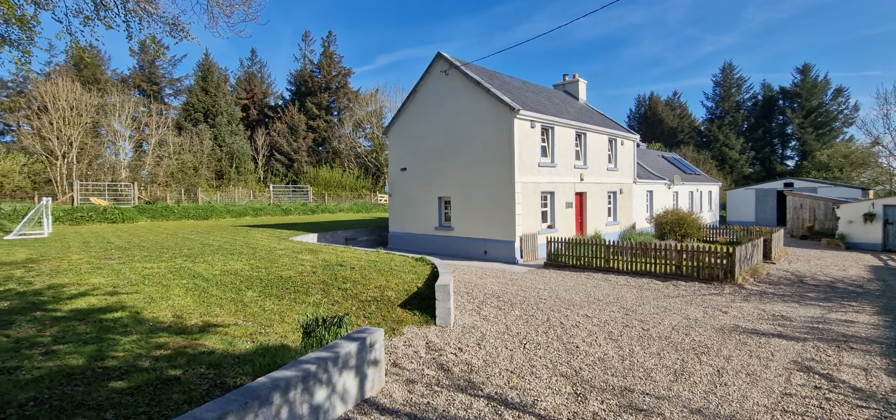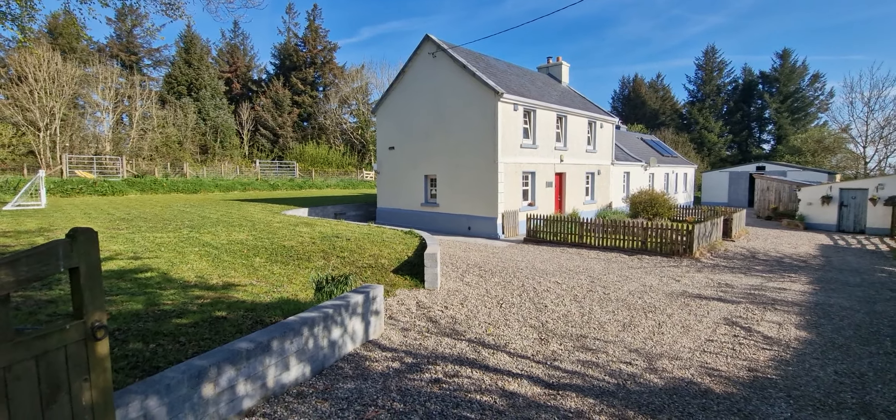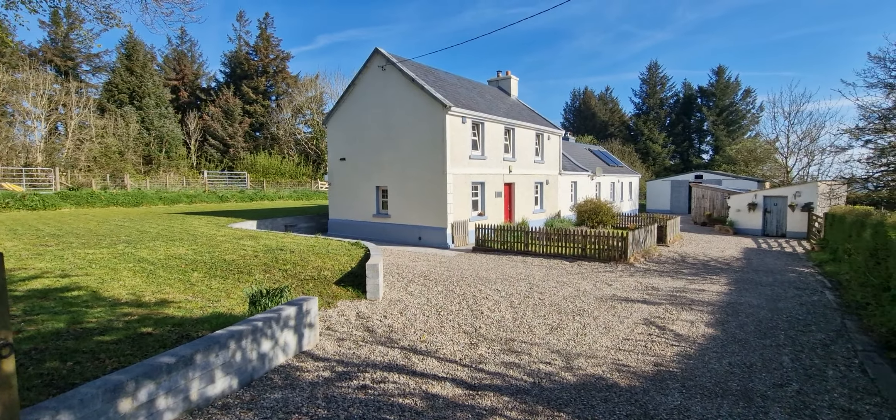Folks, welcome to the video of this property known as Badger Hill Farm, Scool, Innistiamen, County Clare.